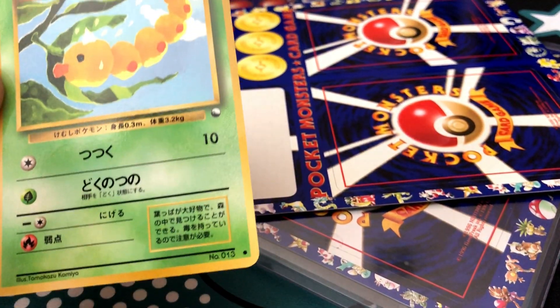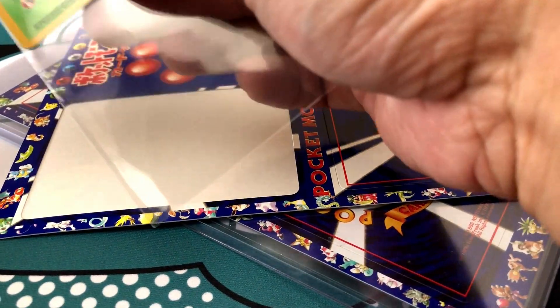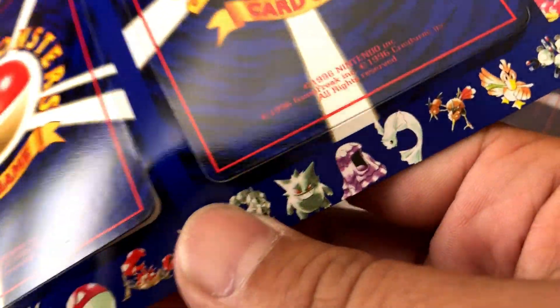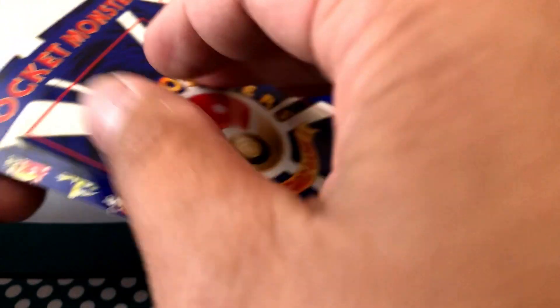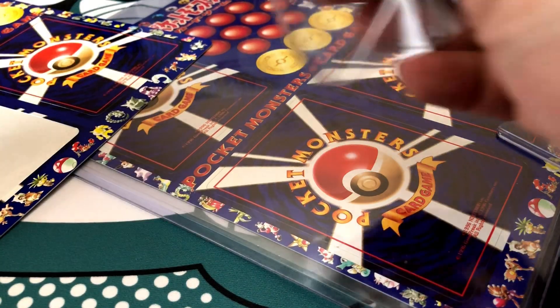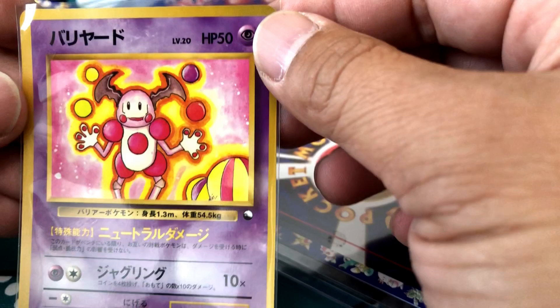The first card — we got ourselves a Weedle. I think I already have that one, but we're going to sleeve it up anyway. All right, let's do some more. We got a good corner, another good one. Let's see what we get. Oh, another Mr. Mime. I know some of you guys on my Instagram commented that was one of the creepier Mr. Mimes, and I think I'm going to agree with you.